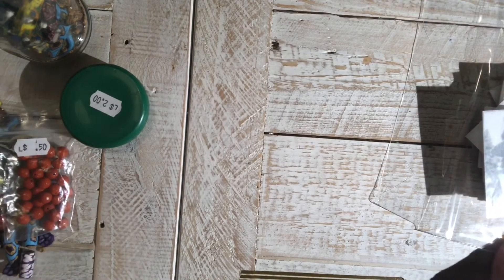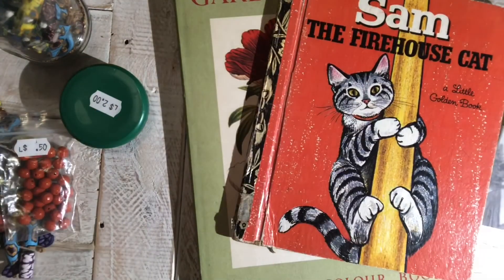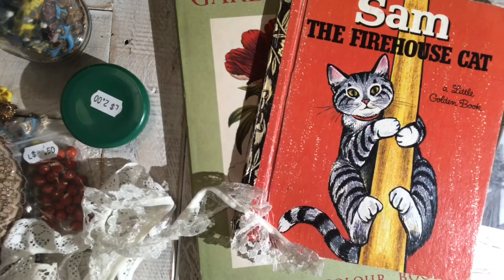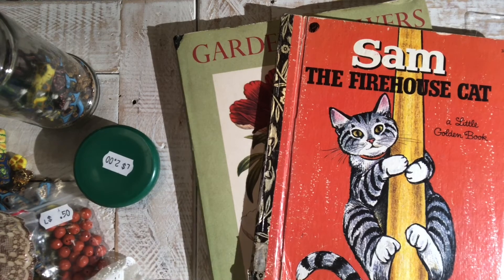Anyway, that was my haul. I enjoyed it all, but especially the lace — I loved that. I'll probably share some of this in happy mail and rack mail as well. Thank you very much for watching, I hope it hasn't been too long a video. Have a great day, bye!